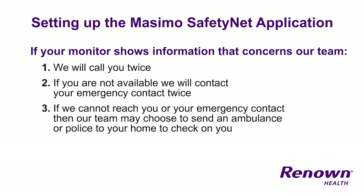If your monitor shows information that concerns our team, we will call you twice to check in on you. If you do not answer, we will call the person you listed as your emergency contact during setup twice. If that person does not answer or is unable to verify how you are doing, the team may choose to send an ambulance or police to your home to check in on you.